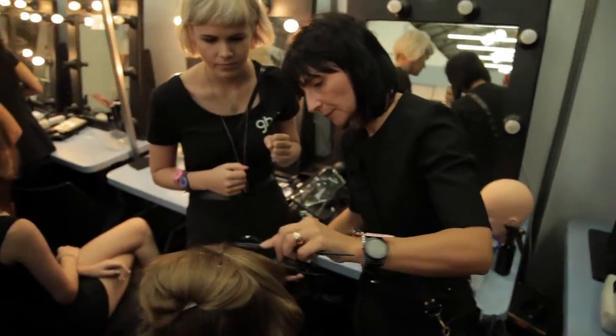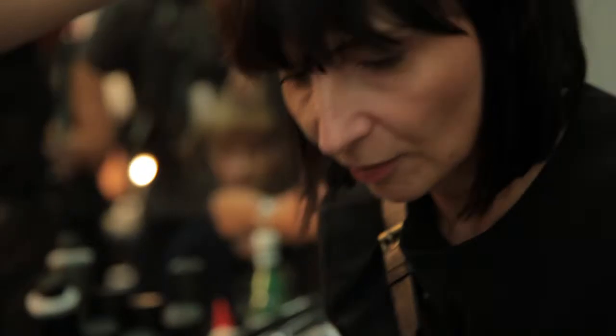Hi, I'm Eleanor Pendleton from Gritty Pretty and we are backstage here at the Tony Mataczewski show. Let's go and chat to Jane Wilde, GHD's hair director, to talk about today's hair look.